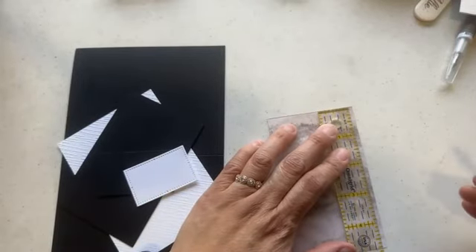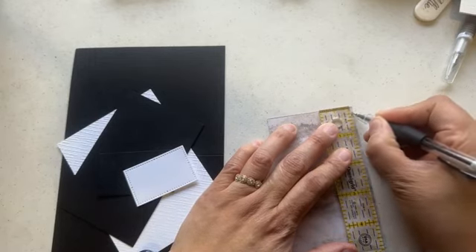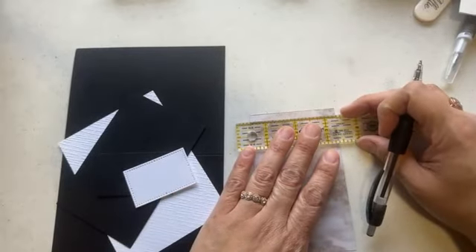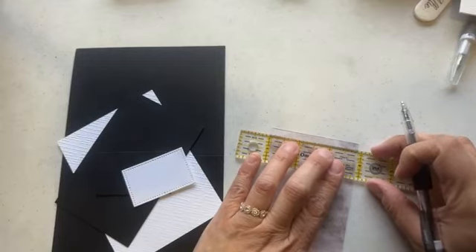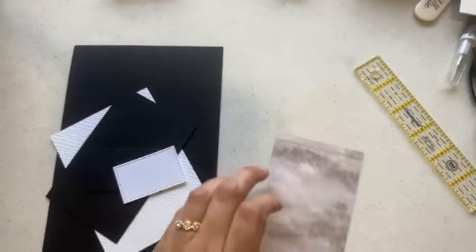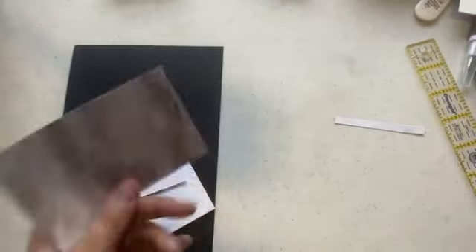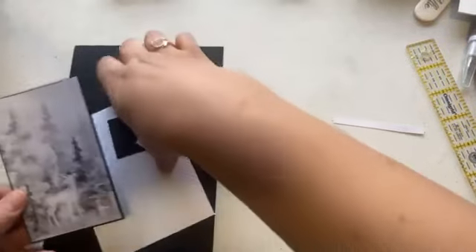I cut it at four and seven-eighths so I need to take off a quarter inch. I'm going to cut it with scissors since I didn't bring my trimmer. This is exactly why I don't usually do videos when I'm traveling — I don't have all my regular supplies here. I'm at my mom's house and not in my crafting room, so we're fixing things as we go. If you have a ruler and pen, everything should be fine.